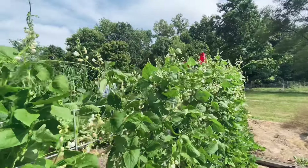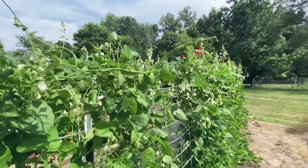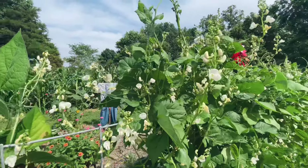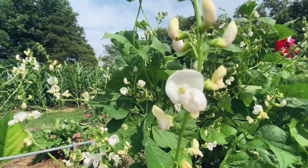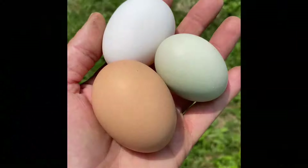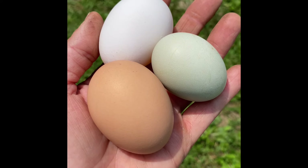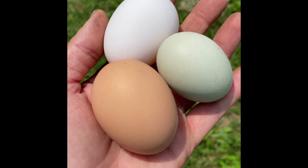The Greek Gigantes butter beans are really starting to bloom. The Sapphire Sky pullets have started to lay — it's the light green colored egg. The other two eggs are for comparison.